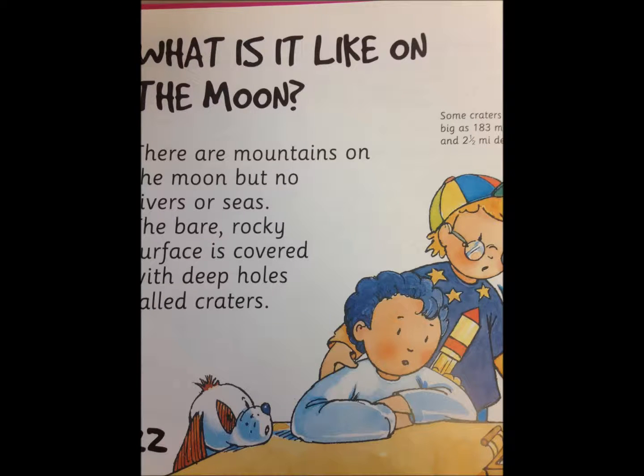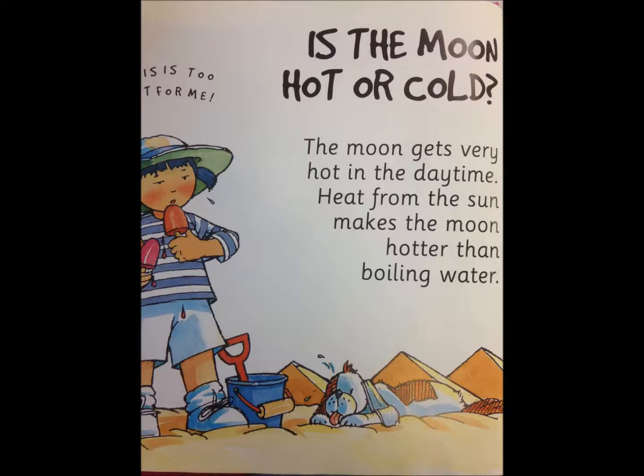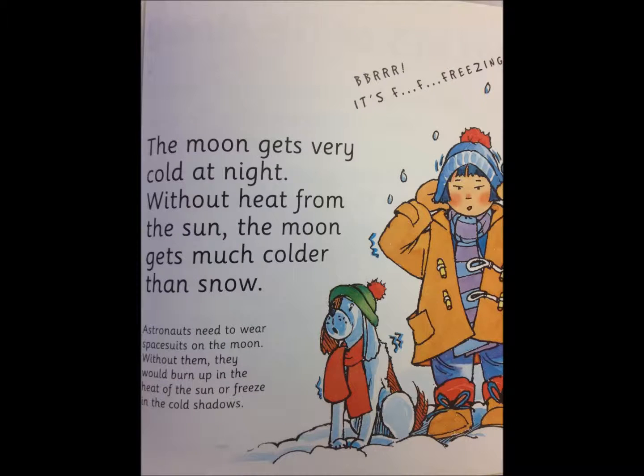What is it like on the moon? There are mountains on the moon, but no rivers or seas. The bare, rocky surface is covered with deep holes called craters. The moon gets very, very hot in the daytime — heat from the sun makes the moon hotter than boiling water. The moon gets very cold at night. Without heat from the sun, the moon gets much colder than snow.